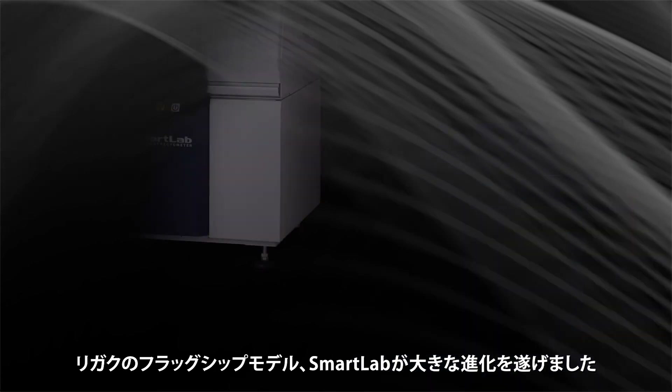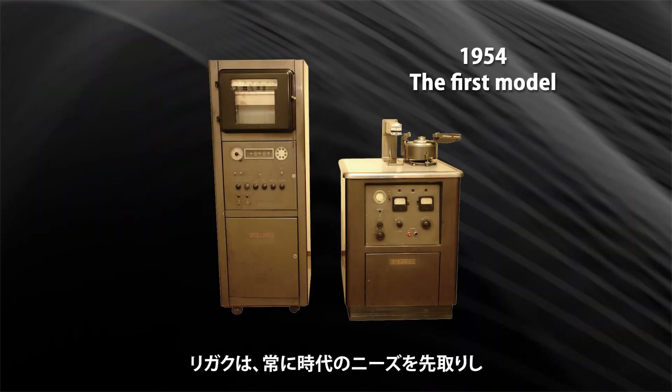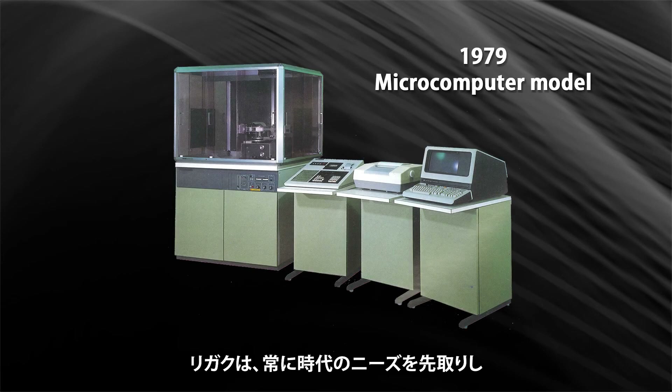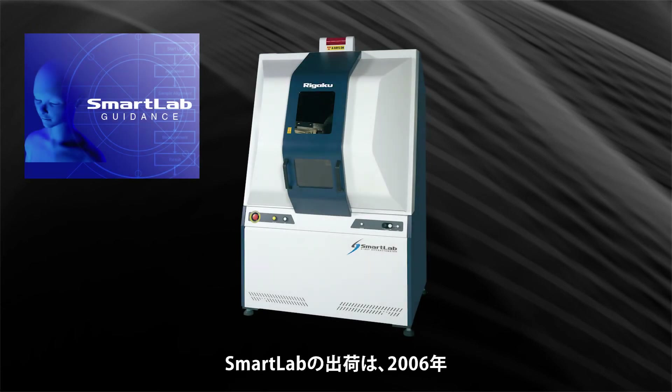Rigaku's flagship model, the Smart Lab, has evolved tremendously. Rigaku has always anticipated the needs of our customers, providing the world's most advanced X-ray diffractometers. In 2006, the first Smart Lab was introduced.